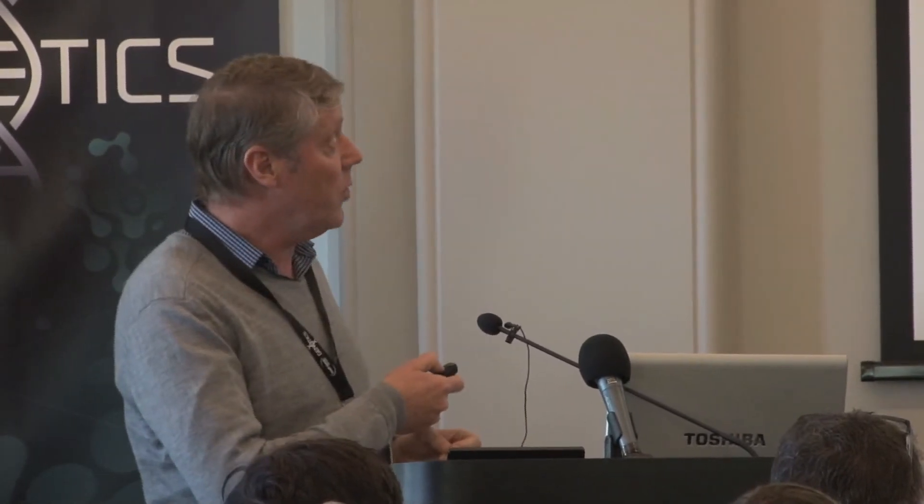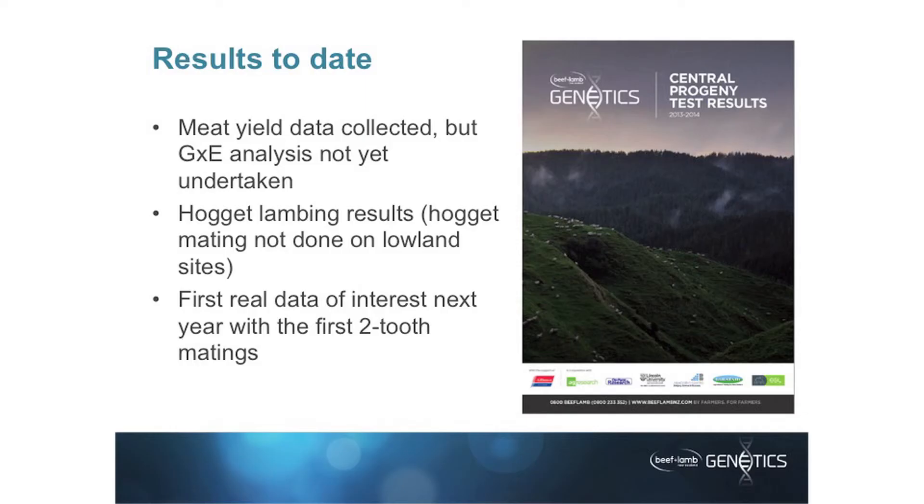We've already collected the meat yield data and it's gone into the booklet. No G×E analysis has been undertaken on that yet. The reason is that what currently happens inside SIL doesn't deal with that in terms of the normal breeding values that go out. We need to do the work to find out the best way to analyse this — we don't want to do something, find it gives some ranking, then do a proper analysis, find we've done the wrong thing, and have animals re-ranking. So the information is being used, but we haven't done the genotype by environment interaction yet.